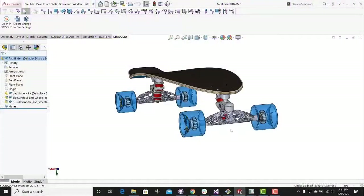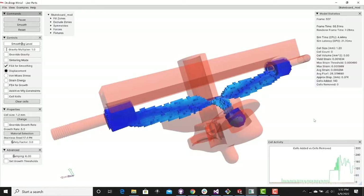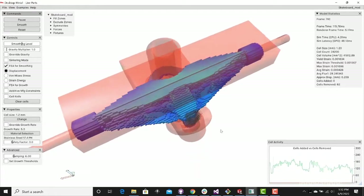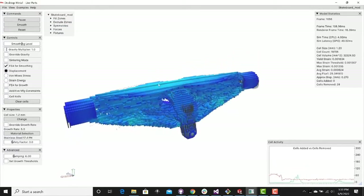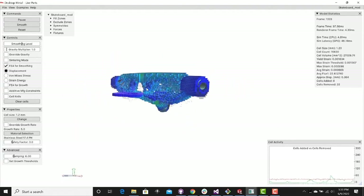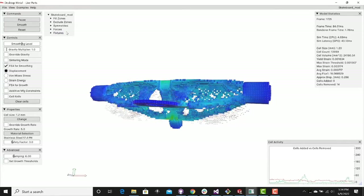We're looking at the skateboard I was talking about before, and right now you're seeing Live Parts running — it's growing. I made the video at about five times actual speed. This is running on a machine that has 3,000 GPU cores, which makes it run in real time. What you saw was the part grow to fill in the regions that connected it to the forced and fixed regions of the part.